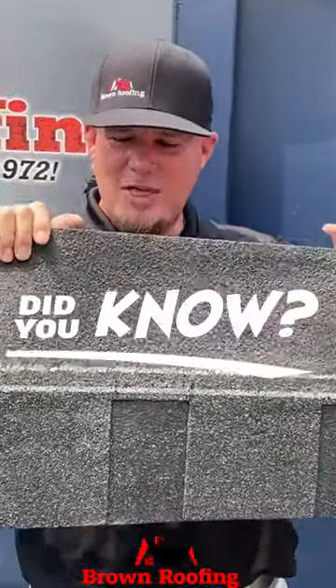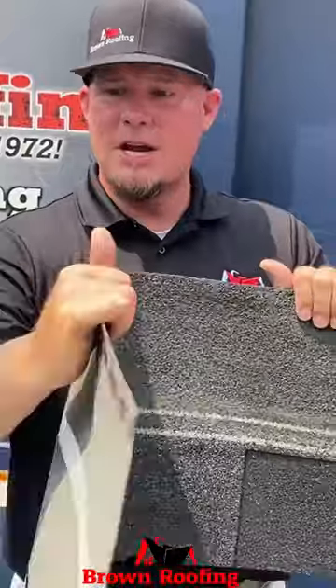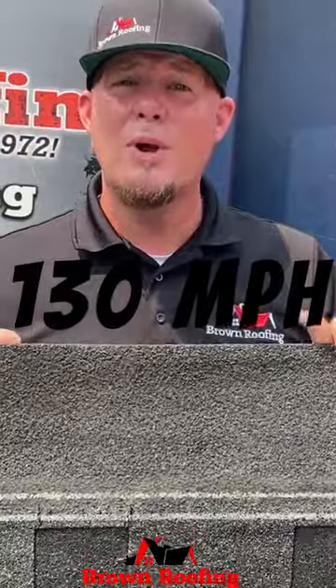Hey guys, did you know that our I-Code Tigness A-Line only needs four nails? That's right — four nails in our ArmorZone nailing technology in order to meet 130 mile an hour wind rating.